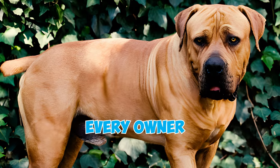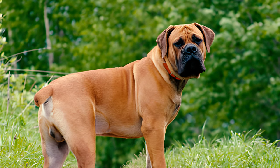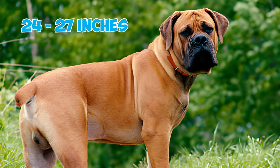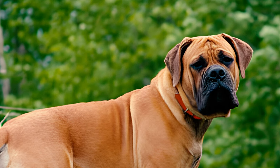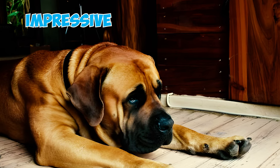29 Boerboel facts every owner should know. Fact one: mighty in size and loyalty. The Boerboel, or the South African Mastiff, is a large dog. Males stand 24 to 27 inches tall while females average 22 to 25 inches. They weigh 150 to 200 pounds on average, ranking amongst the heaviest dogs worldwide.